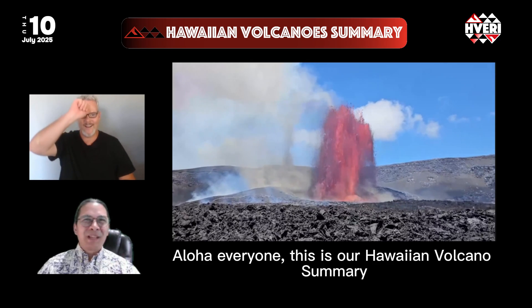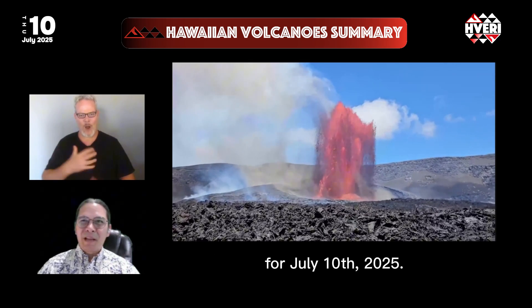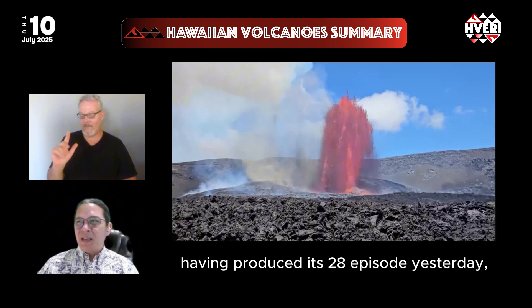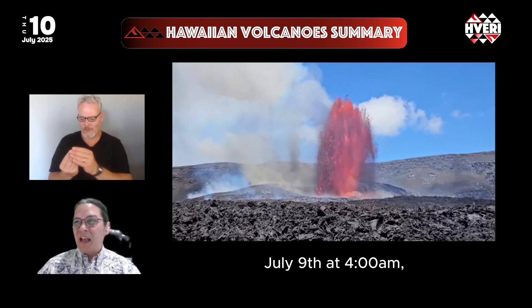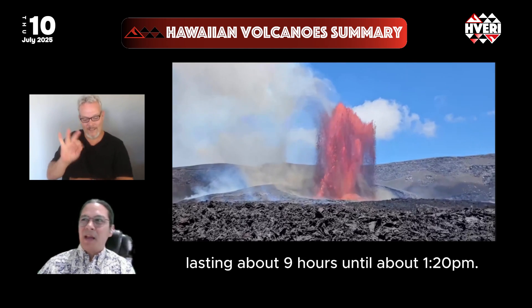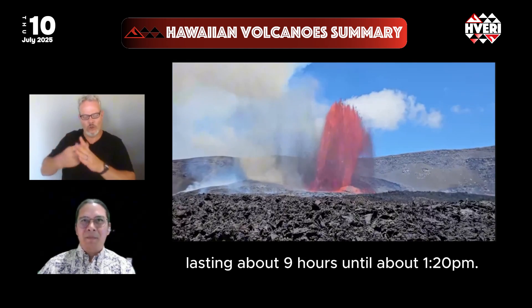Hello everyone, this is our Hawaiian Volcano Summary for July 10th, 2025. Kilauea is still erupting, having produced its 28th episode yesterday, July 9th at 4:10 AM, lasting about 9 hours until about 1:20 PM.